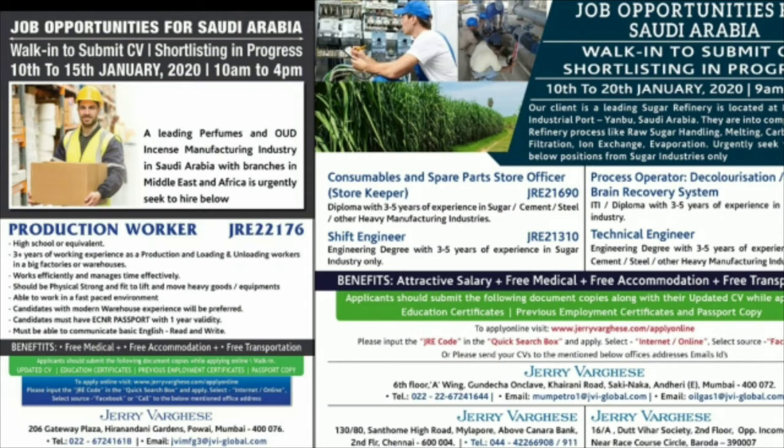This is a direct interview. If you have 15 to 20 years of experience, you will submit your resume and get shortlisted. This is a shortlist-based selection process.